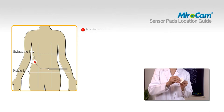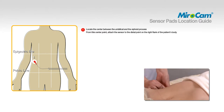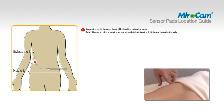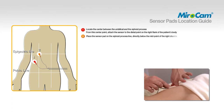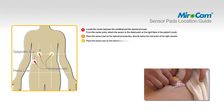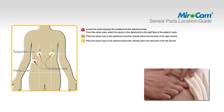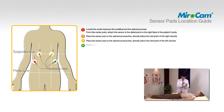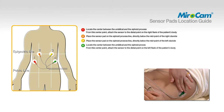To attach pad number one, locate the center between the umbilical and the xiphoid process; from this center point, attach the sensor to the distal point on the right flank of the patient's body. To attach pad number two, place the sensor pad on the xiphoid process line directly below the midpoint of the right clavicle. To attach pad number three, place the sensor pad on the xiphoid process line directly below the midpoint of the left clavicle. To attach pad number four, locate the center between the umbilical and the xiphoid process; from this center point, attach the sensor to the distal point on the left flank of the patient's body.